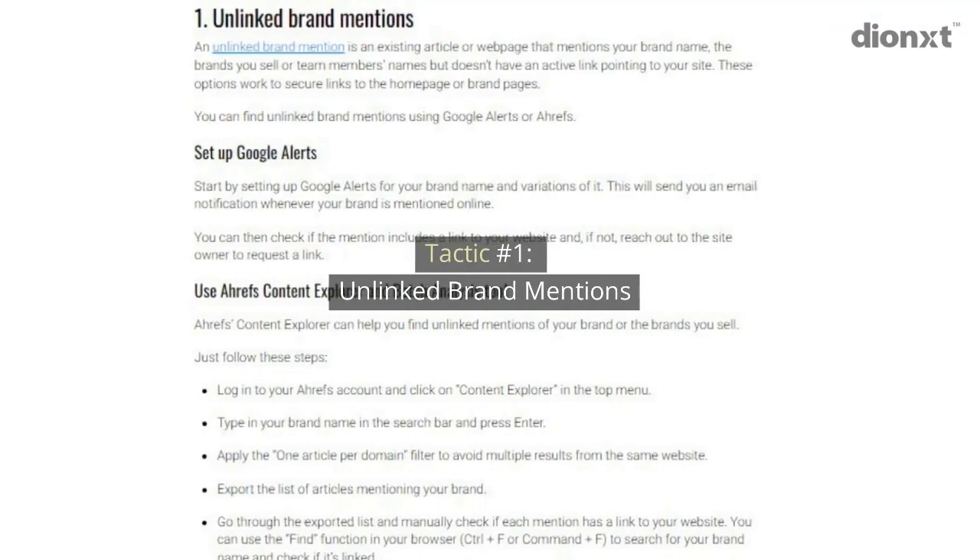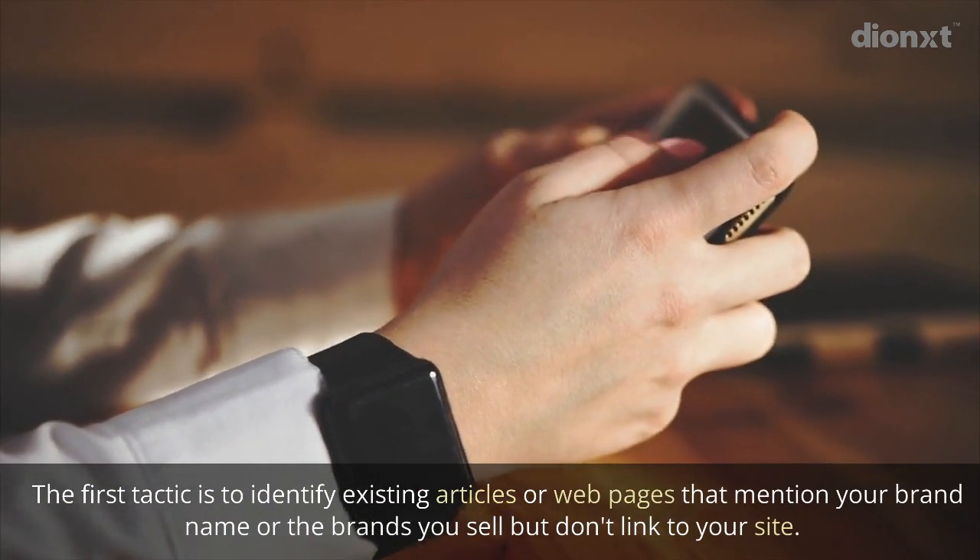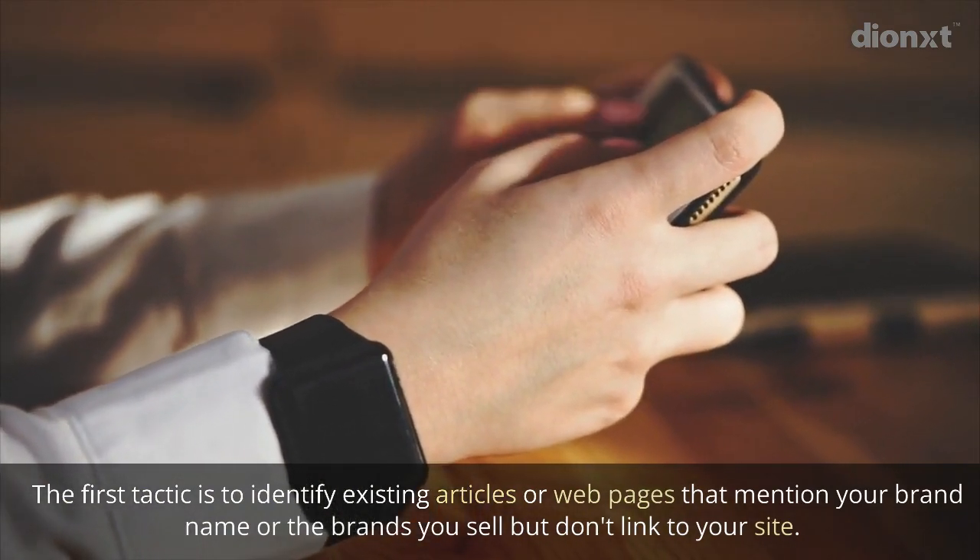Tactic number one: unlinked brand mentions. The first tactic is to identify existing articles or web pages that mention your brand name or the brands you sell but don't link to your site.